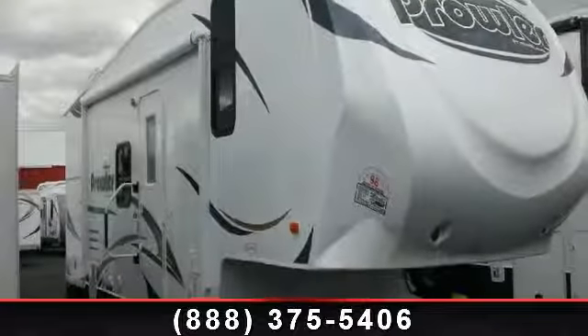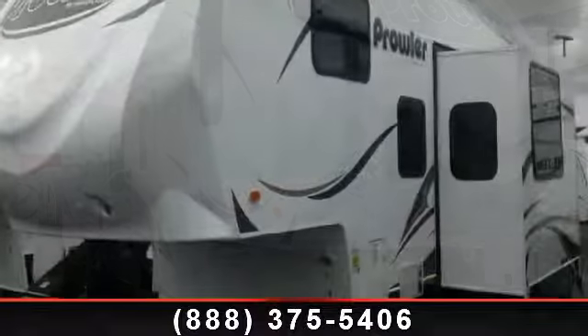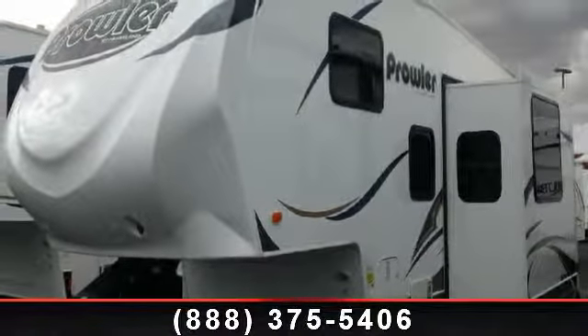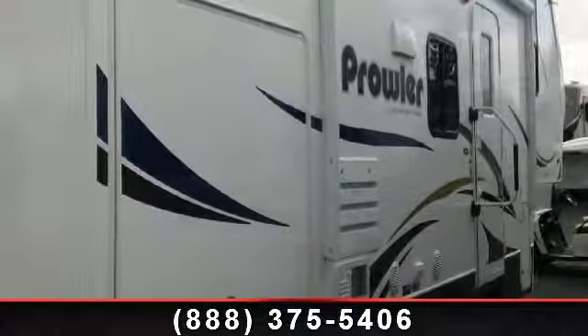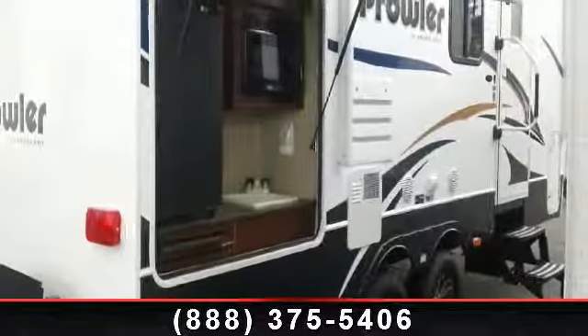Travel in style with this 2014 Heartland Prowler P22. If you are looking for a 5th wheel RV with the perfect blend of convenience, comfort and enjoyment, look no further. This unit is great for vacationing, adventuring or just relaxing. Call now to schedule an appointment at our dealership. An adventure awaits.